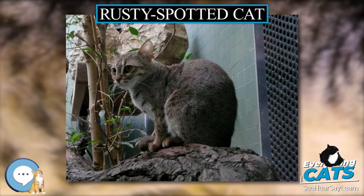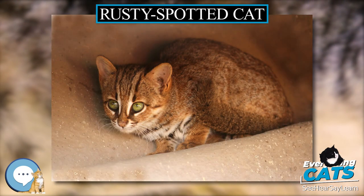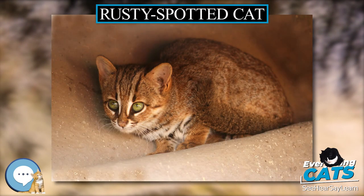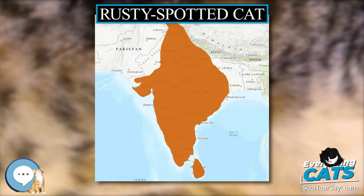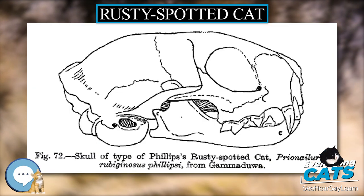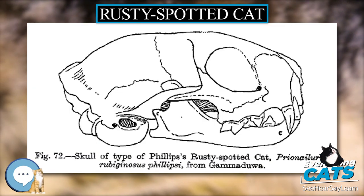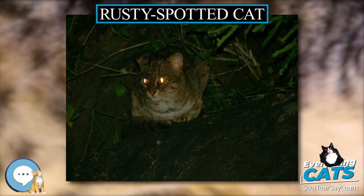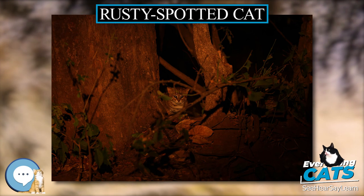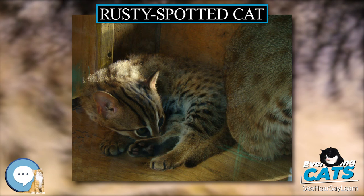The Indian population is listed on CITES Appendix I. The Sri Lankan population is included on CITES Appendix II. The species is fully protected over most of its range, with hunting and trade banned in India and Sri Lanka. As of 2010, the captive population comprised 56 individuals in 8 institutions, of which 11 individuals were kept in the Colombo Zoo in Sri Lanka and 45 individuals in 7 European zoos.